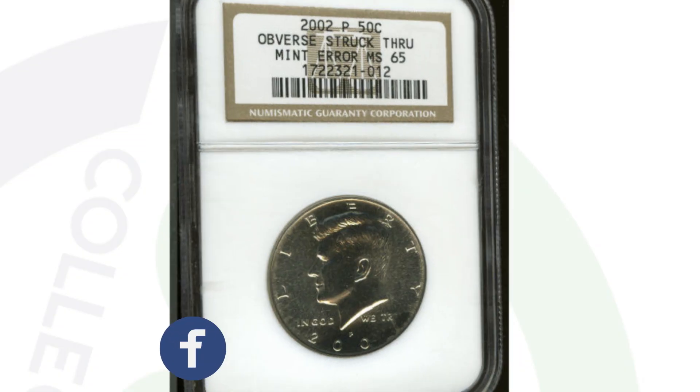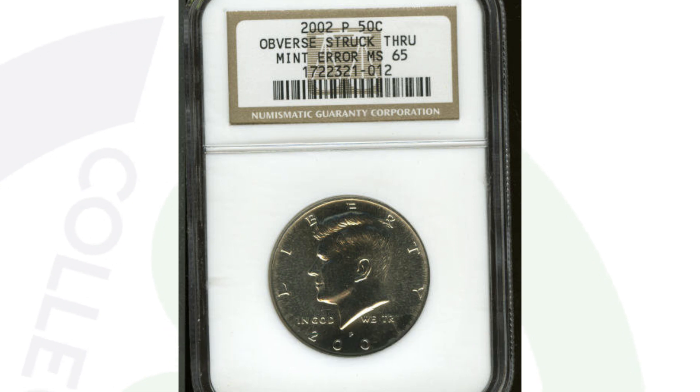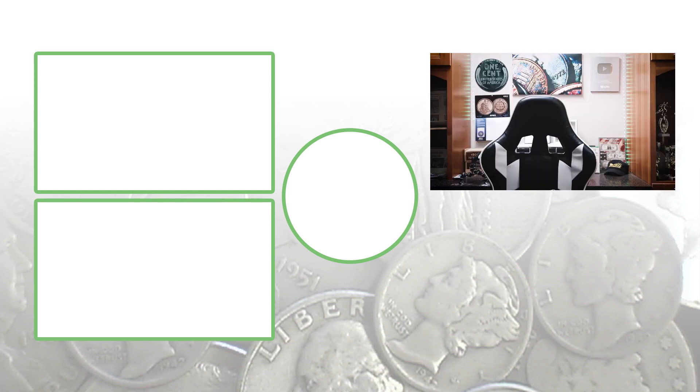Always check your half dollar coins, and feel free to check out my other modern coin videos on the page where we show you rare coins you can look for from the bank or even in your pocket change. Don't forget to subscribe, check out the other videos, and until tomorrow I'll see you in the comment section below. This is Captain Collectibles, and this is where I disappear.